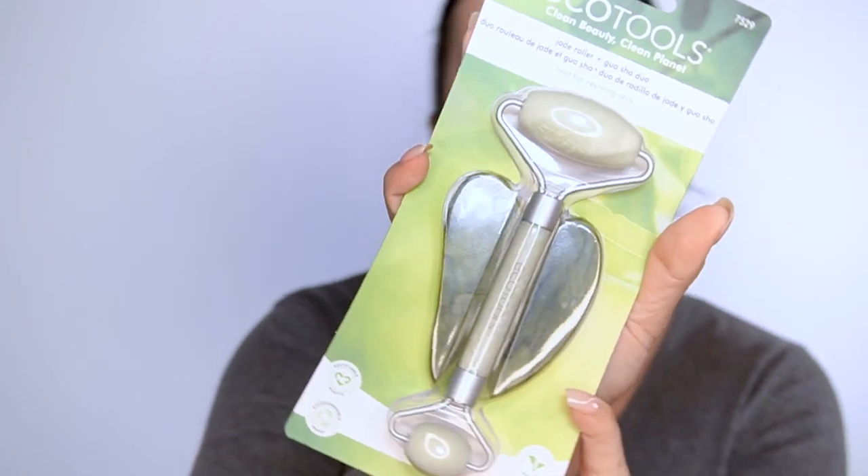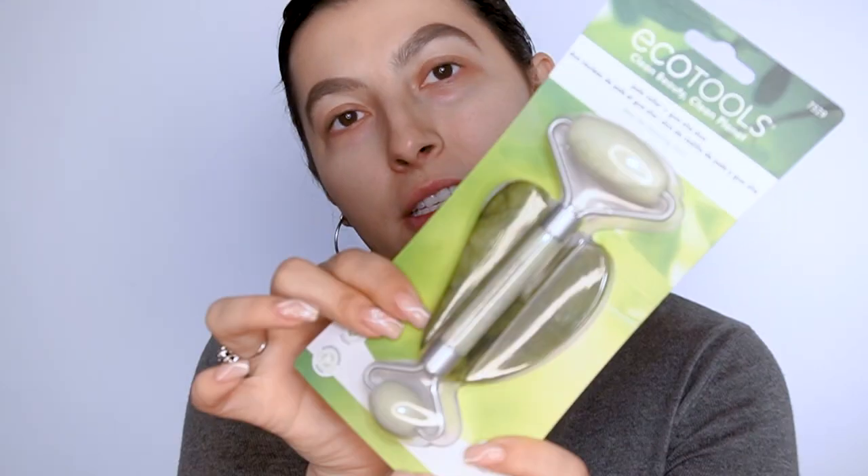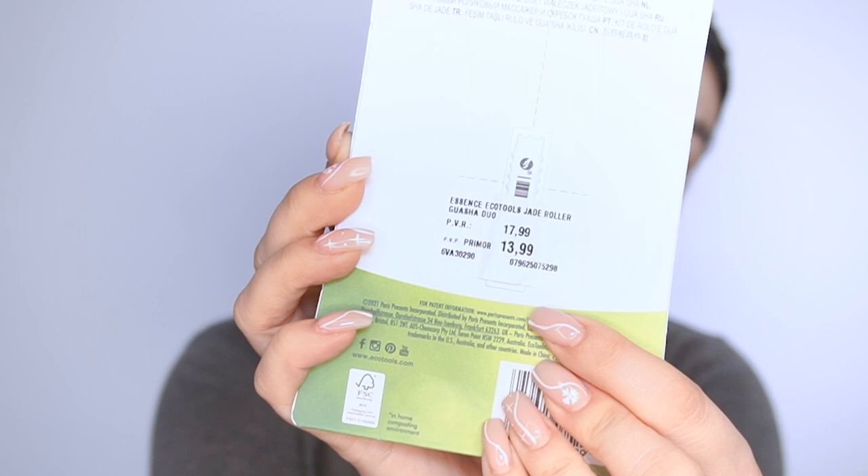The next item I got that I'm so excited to try out is this Jade Roller and Gua Sha Duo from EcoTools. Everyone has been using these two items on the internet, saying it changed their skincare routine — that it feels amazing, it plumps up your skin, gets the blood flowing, and apparently it is very good for the skin. This was $13.99, which is a very good price for both of these products.